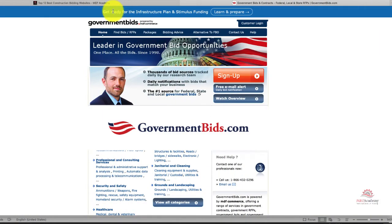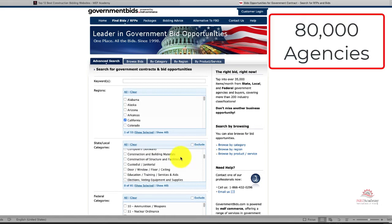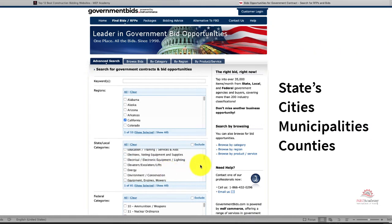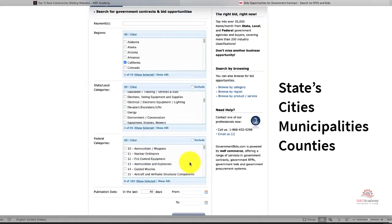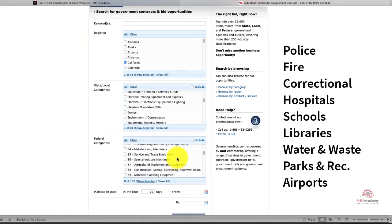Number three is GovernmentBids.com, a source for bidding government projects. The website allows you to search based on location and the trades served. For the state and local subscription, you get access to bids, RFPs, and RFQs from over 80,000 agencies, including state governments, cities, municipalities, and counties, as well as special district agencies such as police, fire protection, and correctional departments.